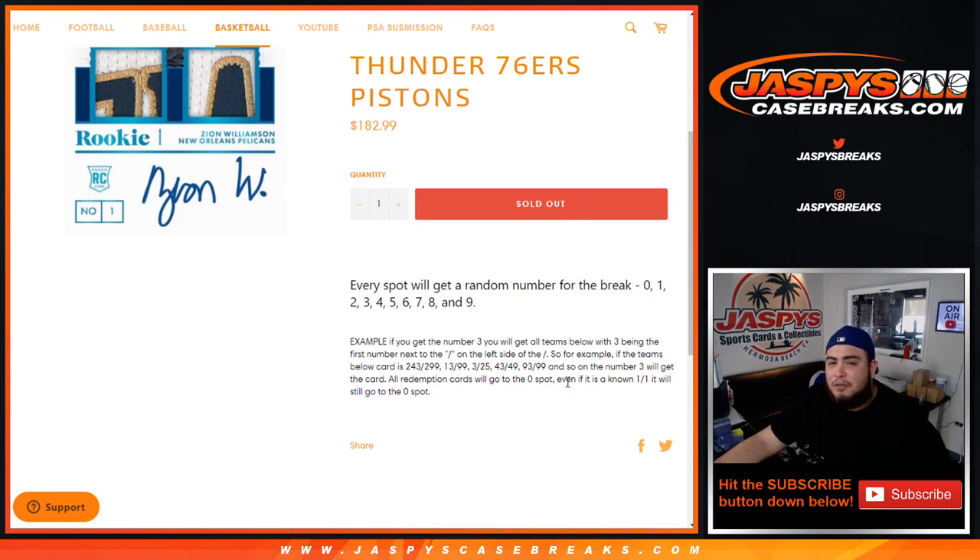As an example, if you get randomized number 3, you will get all hits from these teams above only with the 3 being the first number on the left side of the dash. So for example, if we hit a Pelicans card — any one of these teams hits a number like 243 out of 299 — that'll go to block 3. Same for 13 out of 99, 3 out of 25, 43 out of 49, and so on.